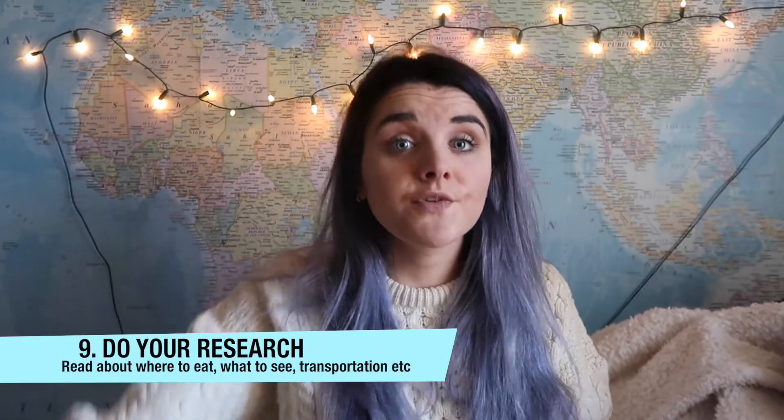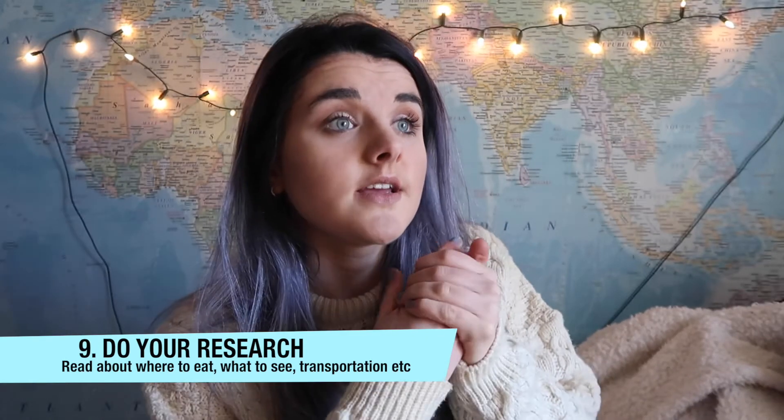My ninth and final tip is definitely to do your research before you go, especially if you're going to a touristy place. Research where to eat, what passes you need, and stuff like that. I went to Rome last summer with Adam and I didn't find it that expensive — the food was amazing. When I came home people asked if I found Rome really expensive and I said no, because I'd done my research: I looked up where to eat like a local in Rome, checked prices and reviews. That really helps you save money and have a better time when you're actually there.